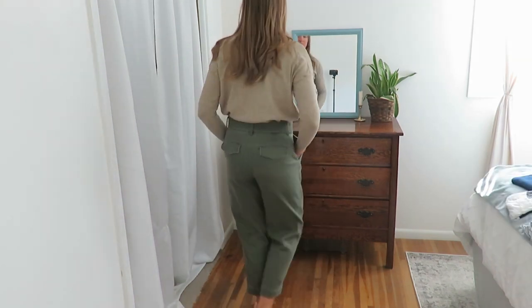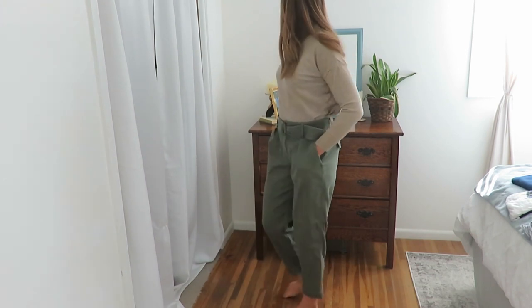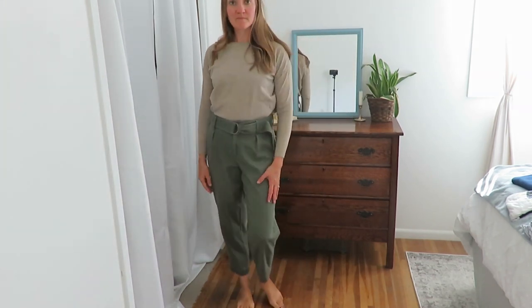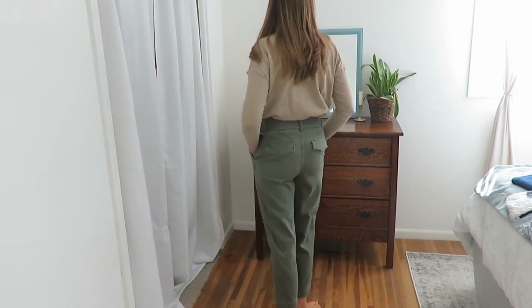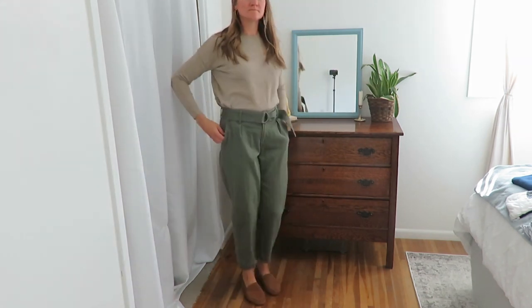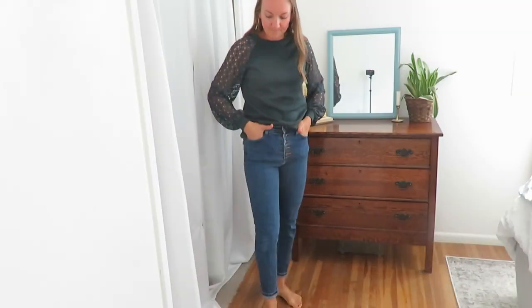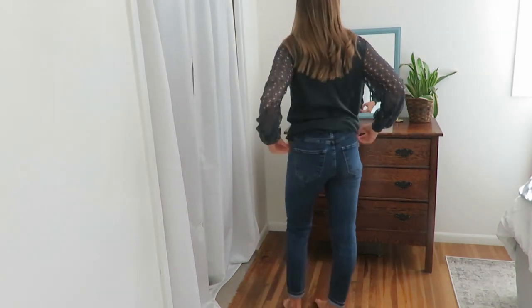These green pants are cropped — a nice high-waisted mom pant from my local bin store, New Day brand, so Target again. I think they accentuate the feminine figure nicely. Even for me being very straight, having some flats and a nice sweater tucked in is just a good go-to for me.